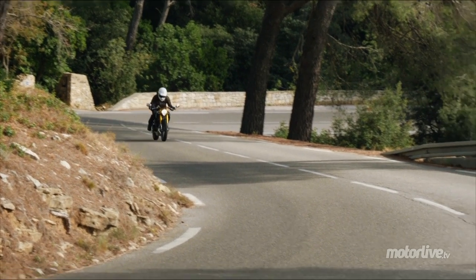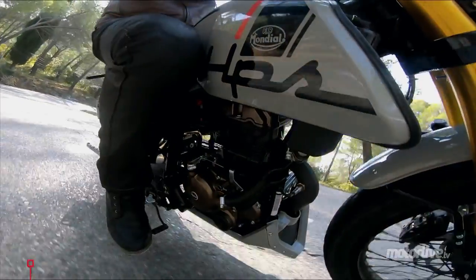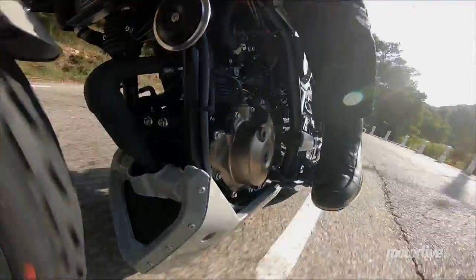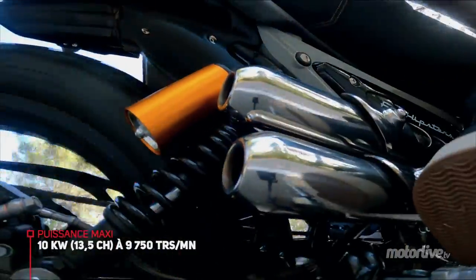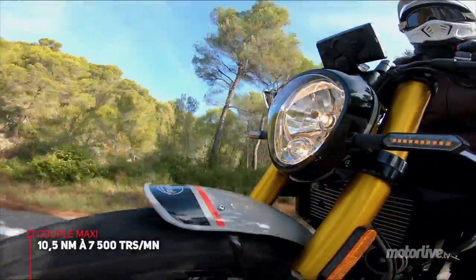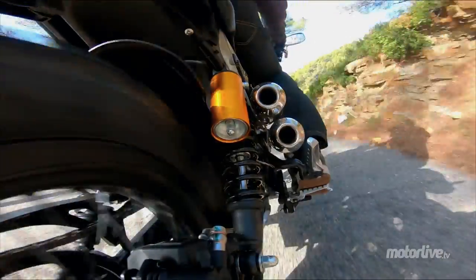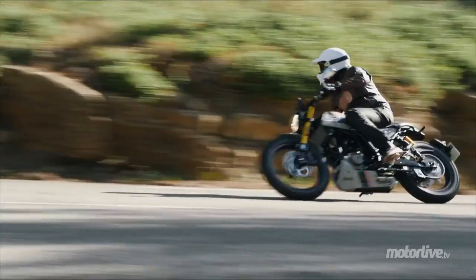Elle a un moteur à refroidissement liquide depuis qu'elle est sortie en 2017. C'est le fameux bloc Piaggio 225 cm³, double arbre à cames, 4 soupapes, refroidissement liquide, qui développe à peu près 13,5 chevaux. C'est un tout petit peu baissé avec Euro 5. L'évolution sur ce moteur, c'est un nouveau système d'injection avec une nouvelle cartographie, un remaniement de l'échappement, pour qu'elle soit justement Euro 5 approuvée, et ces modifications transforment un petit peu son caractère.